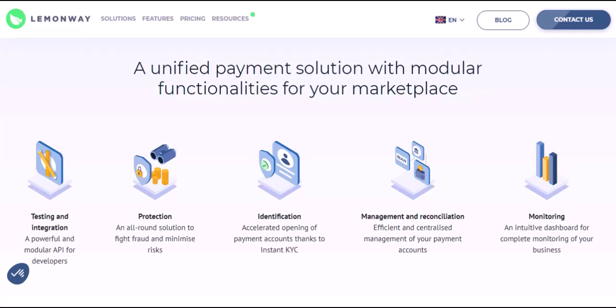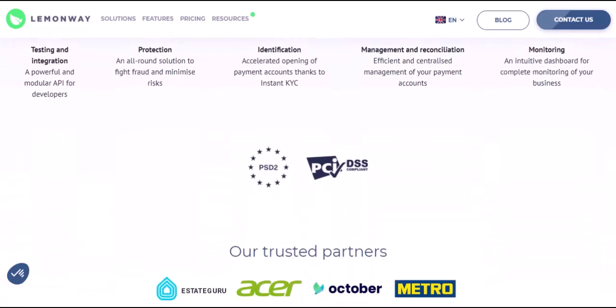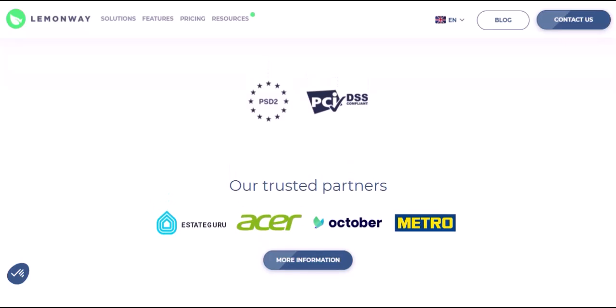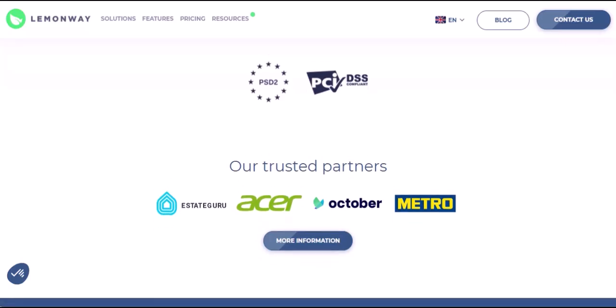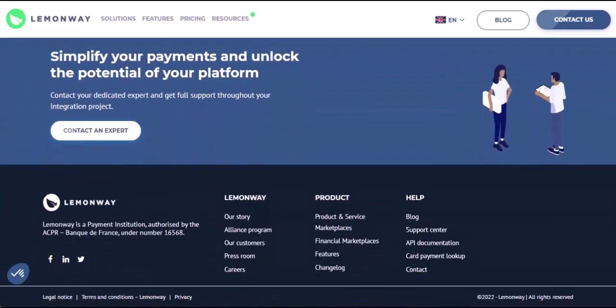LemonWay leaves may not be a literal plant, but they represent a powerful force in the online payment landscape. By fostering trust and security, they've paved the way for a smoother, more delightful online shopping experience for everyone. So the next time you make a seamless online purchase, remember the magic of LemonWay working silently behind the scenes, ensuring a happy ending for both buyers and sellers. With that said, thanks for watching, and until next time, keep exploring the fascinating world of fintech.